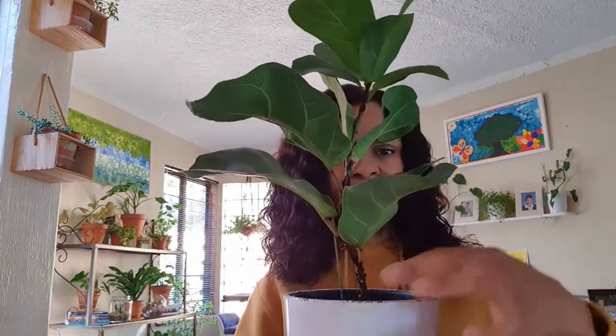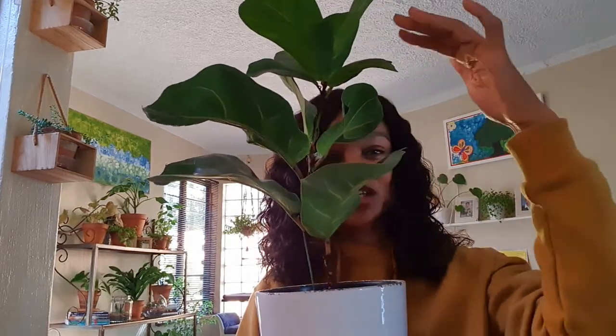Rotate your plants regularly because they grow towards the light. Sometimes I forget to rotate mine and it leans in one direction, so I'm always trying to straighten it. It's important to rotate regularly. Also, wipe the leaves — on days that I water, I come with a damp cloth and wipe all the leaves because they collect a lot of dust. Keeping dust away helps the plant absorb more light.